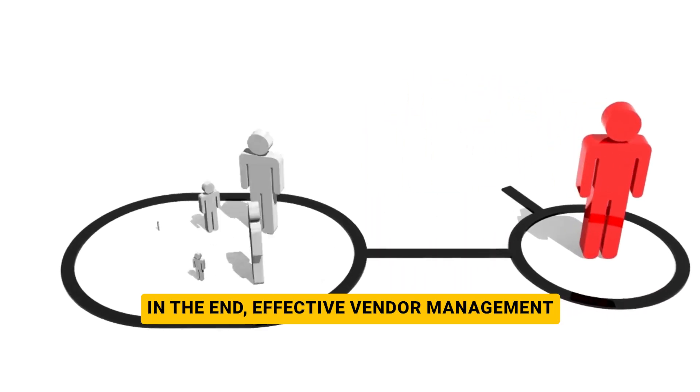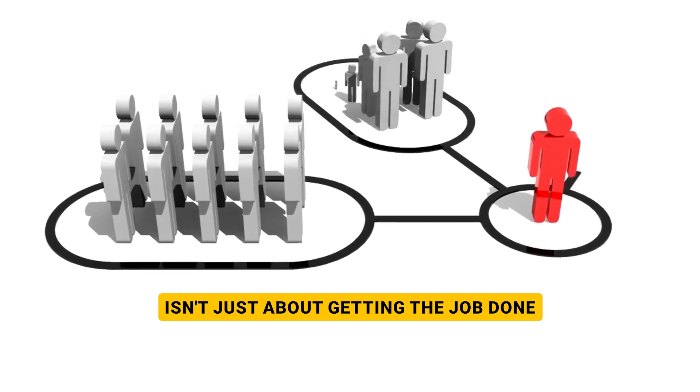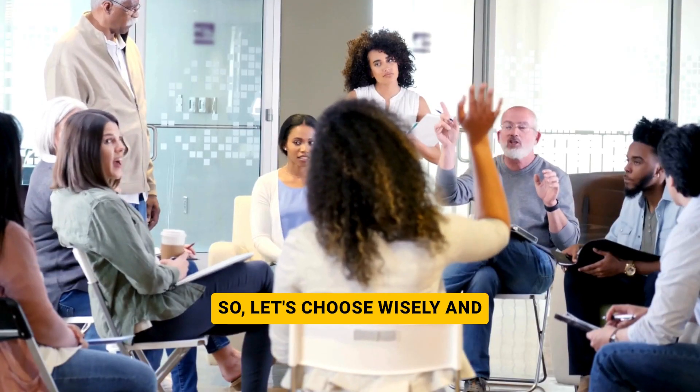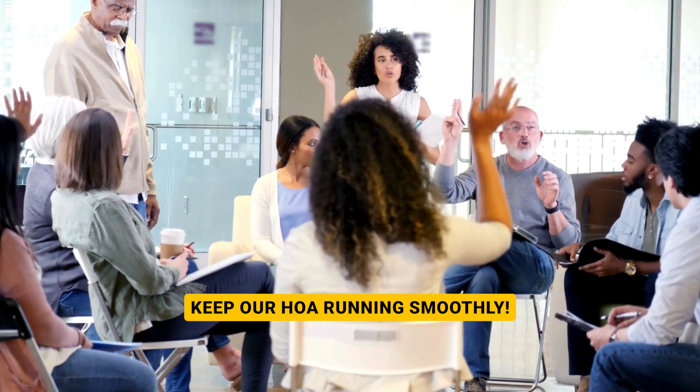In the end, effective vendor management isn't just about getting the job done — it's about making life better for everyone in the community. So let's choose wisely and keep our HOA running smoothly.